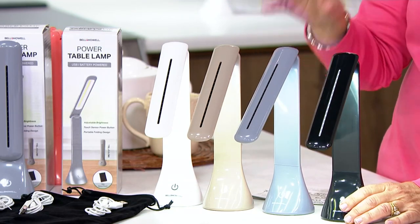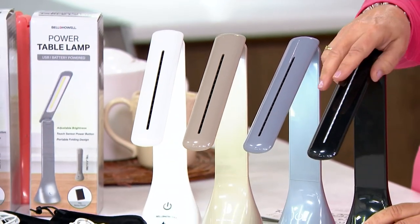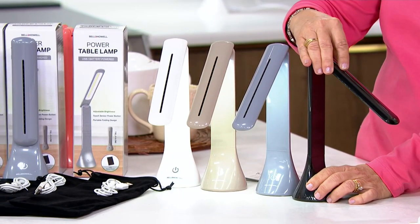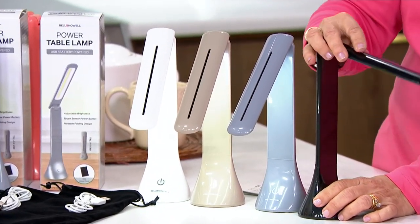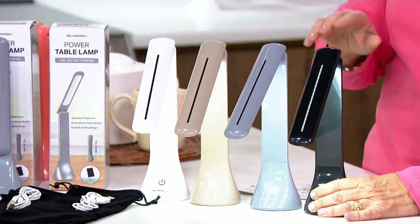You will need to add batteries — three double A's. They go right in the bottom, which actually gives it a little weight to help it stand up as well. And when you move the lamp, it stays — it doesn't flop around like some lamps do. It will stay at whatever position you put it in, all the way down to straight up. It's a great little hinge — just one of the little things that go into making this a great light.